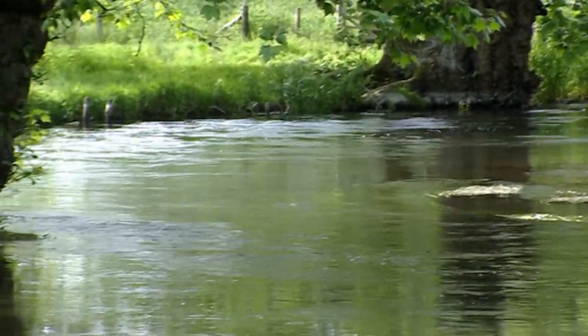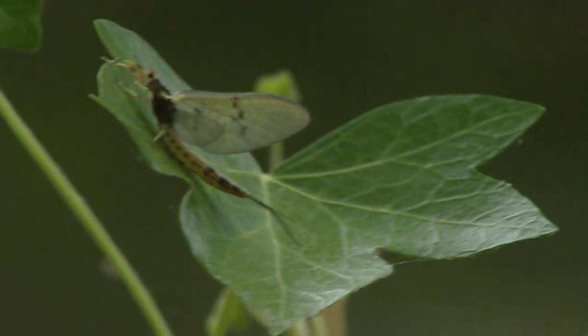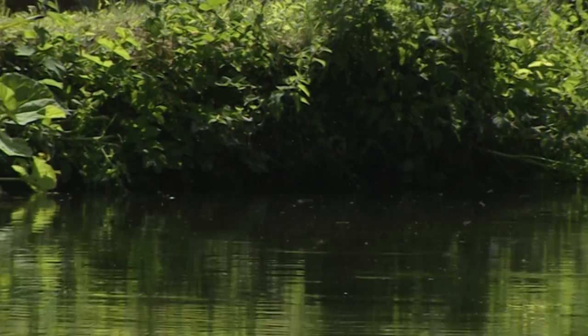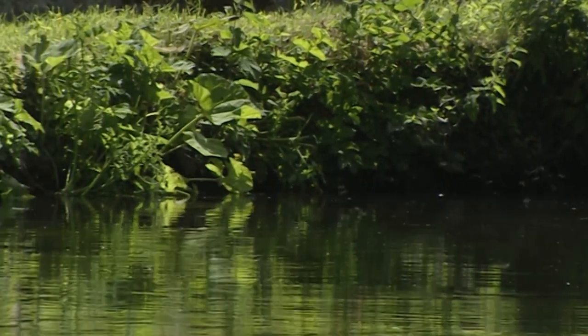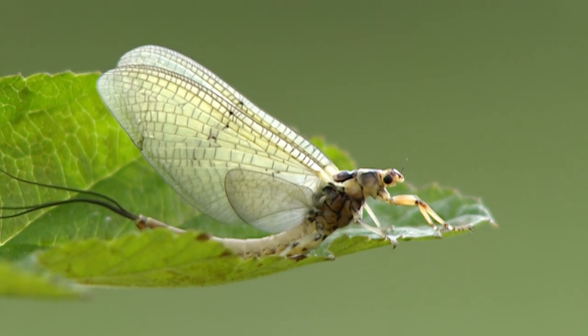Our largest upwings in the UK are represented by only three species: Ephemera danica, Ephemera vulgata, and Ephemera lineata. We call them all mayflies. In this video, it's the common one, Ephemera danica, you're going to see. I believe, like American anglers, we should all call it the green drake.